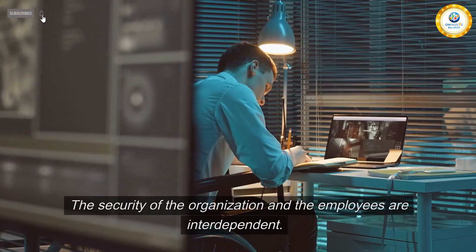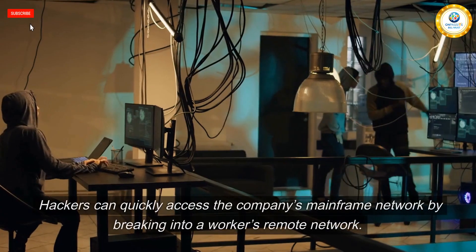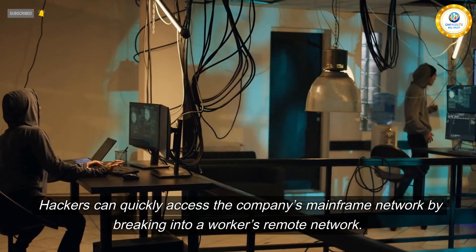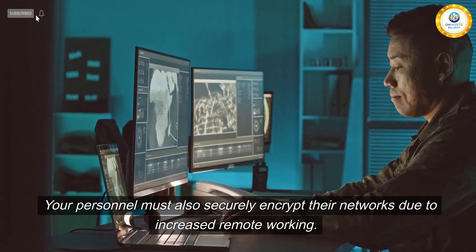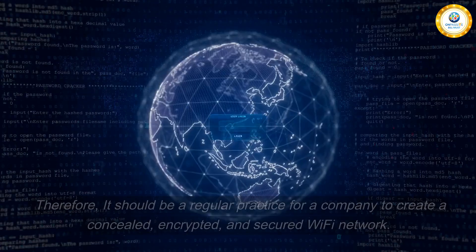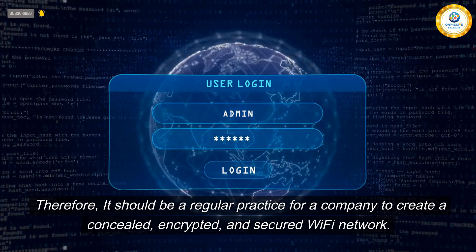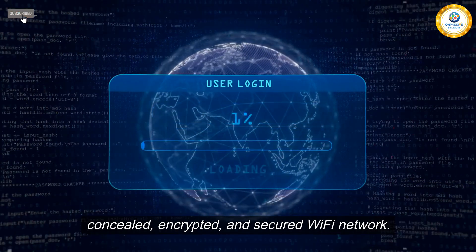Safe Wi-Fi. The security of the organization and its employees are interdependent. Hackers can quickly access the company's mainframe network by breaking into a worker's remote network. Your personnel must also securely encrypt their networks due to increased remote working. Therefore, it should be a regular practice for a company to create a concealed, encrypted, and secured Wi-Fi network.